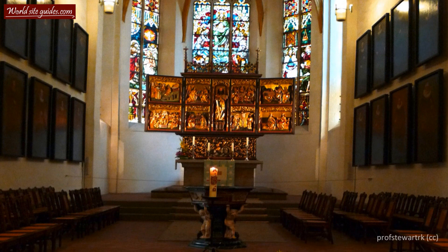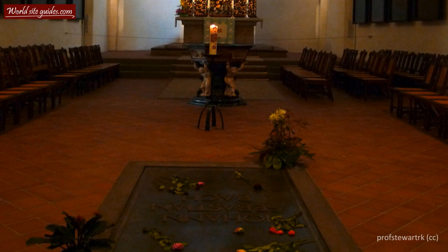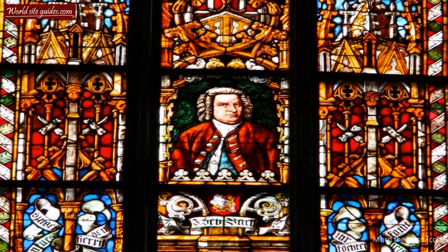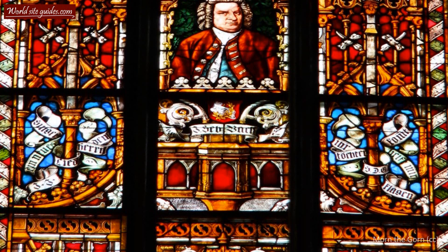Bach finally found his resting place in the church he surely would have selected himself — the St. Thomas Church. Today, his grave is under the church floor just in front of the altar. A massive bronze statue of Bach was raised outside the church in 1908 to honor the man for his works.